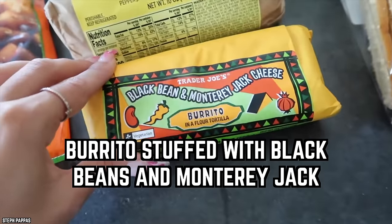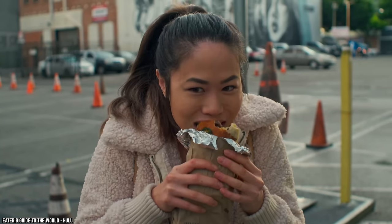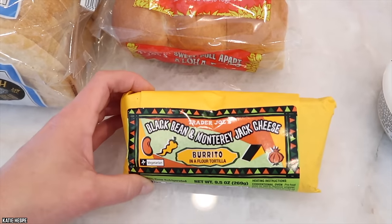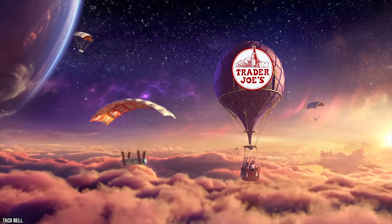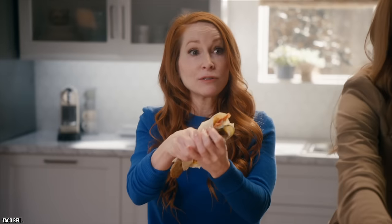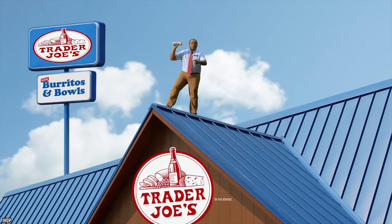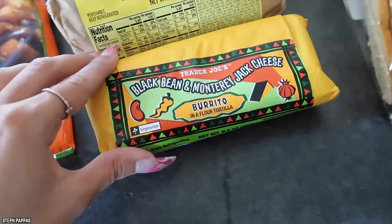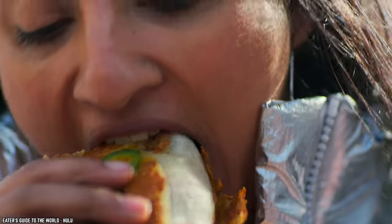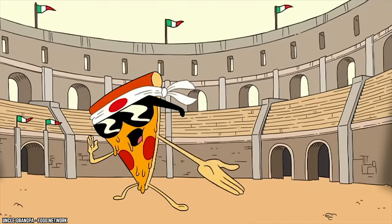Burrito Stuffed With Black Beans And Monterey Jack. This was recently voted the best on-the-go food item by Trader Joe's customers. The black bean and Monterey Jack stuffed burrito is definitely cut out for the top sellers list. It's delicious and packed to the brim with flavor. The worst comment about this burrito is that it tends to flatten out in the microwave and lose its cylindrical shape, and some ingredients can spill out. But this is only a small flaw that quickly gets forgotten as you bite into this unboring handheld snack.